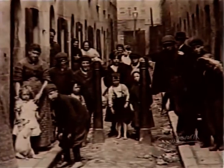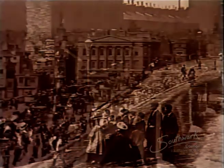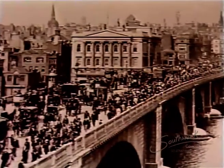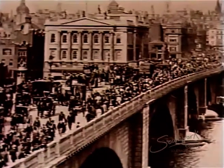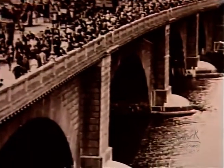By the middle of the 19th century, the population of London had begun to increase dramatically. With this increase came the need for a vastly improved sewage system. At the time, all London's sewage was discharged straight into the Thames from wherever the sewage tunnels happened to emerge.